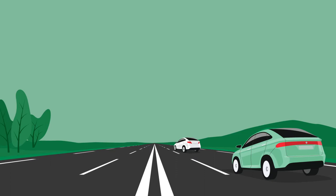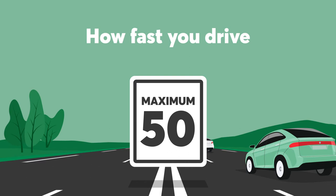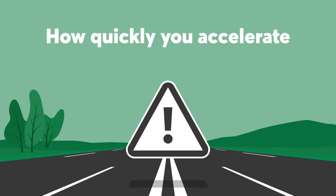Adjusto looks at how fast you drive. Respecting the speed limit is an excellent way to reduce the risk of an accident. It also looks at how quickly you accelerate — smooth acceleration will give you a higher score.